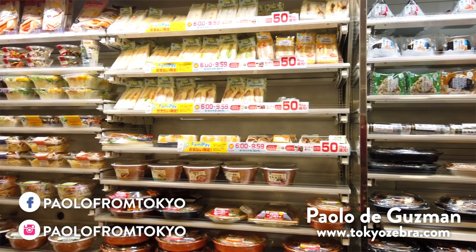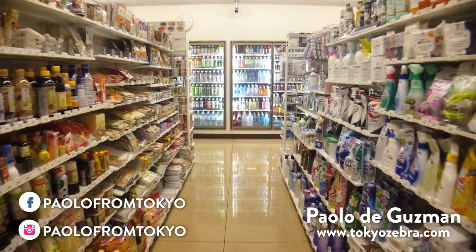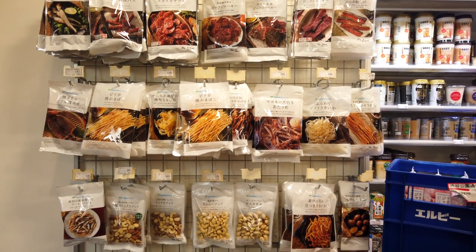I haven't done a video like this in quite some time, so I thought maybe go back to roots and kind of go where we first started and share some of my recent favorite picks at a Japanese convenience store. Japan has one of the most amazing convenience stores because there's such a wide range of selection, with new stuff coming out all the time.